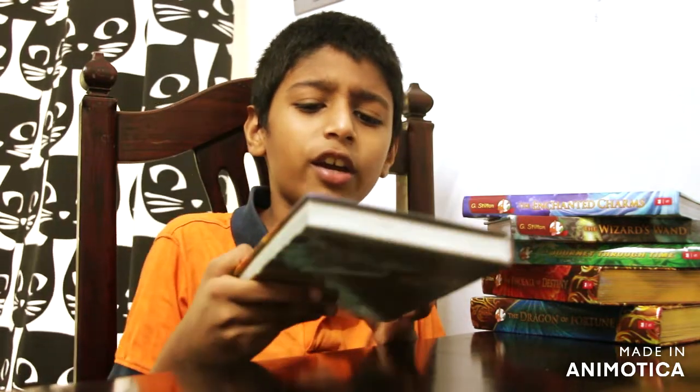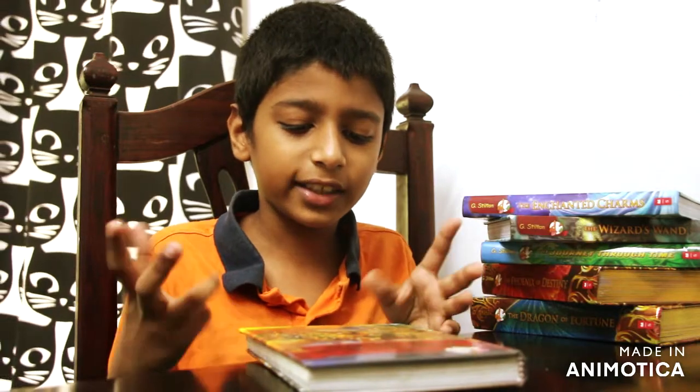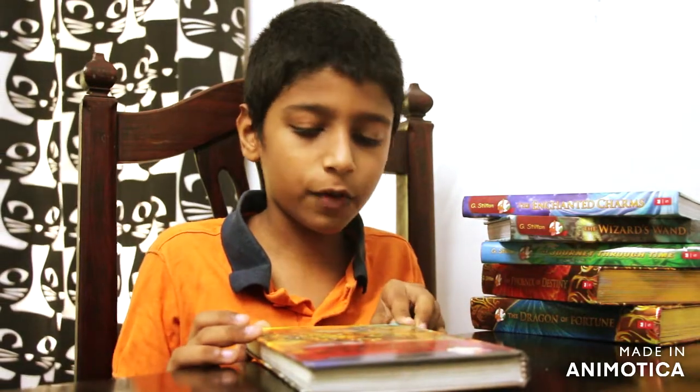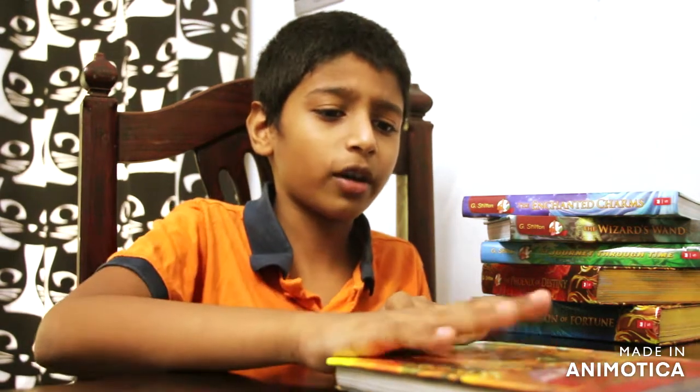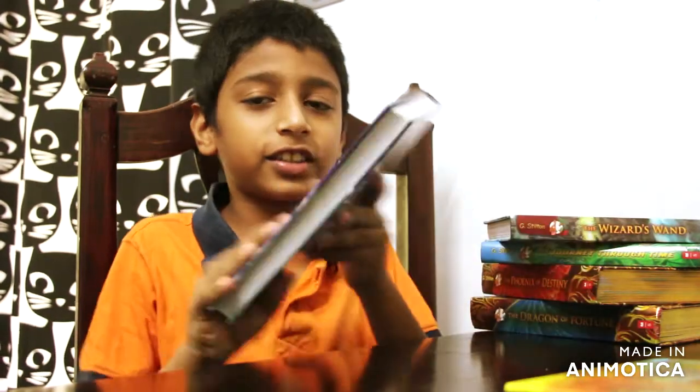I didn't buy the second one. It was pretty fun — it was about going through the Kingdom of Fantasy and saving Queen Blossom from an evil witch called Cackle, like from the witches. That was the first one, pretty good. Then it's the seventh one.